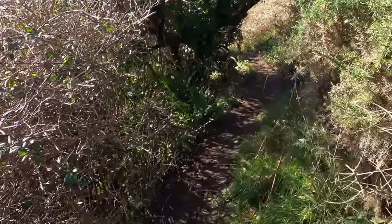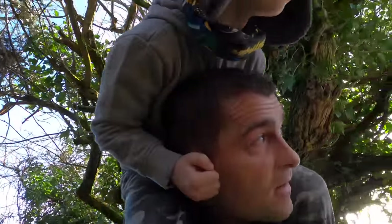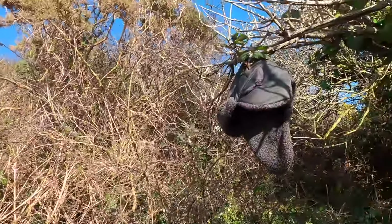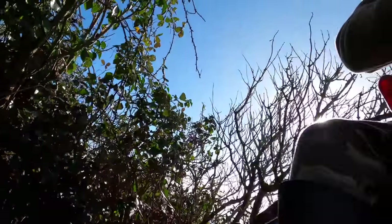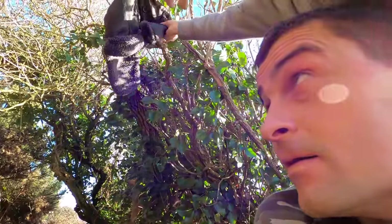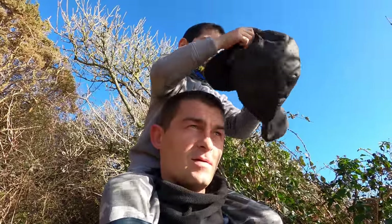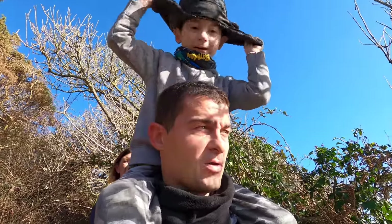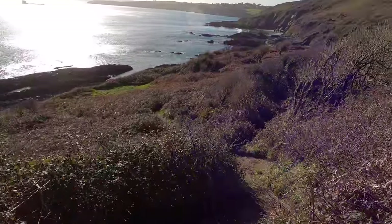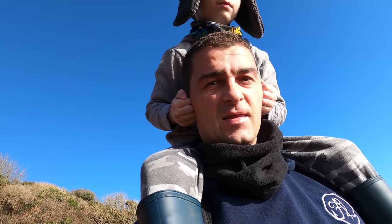We've got a tunnel ahead - how are we going to get through there? My head got stuck and my hat got stuck. I would like to say that we made it down there without any casualties, but I think that I have a muddy bottom.